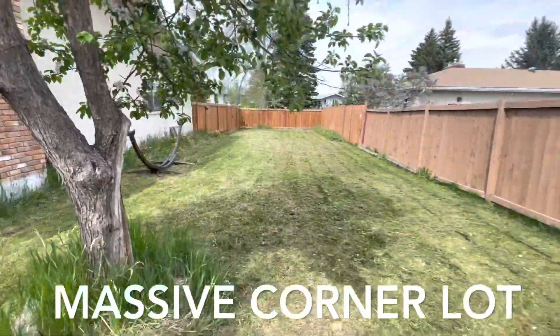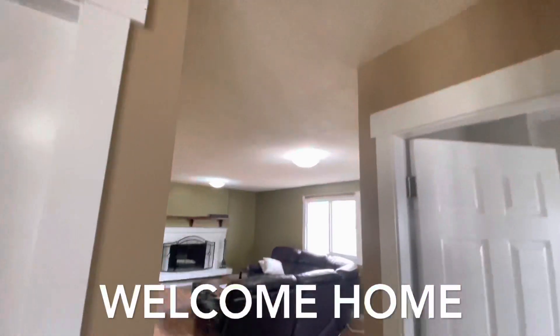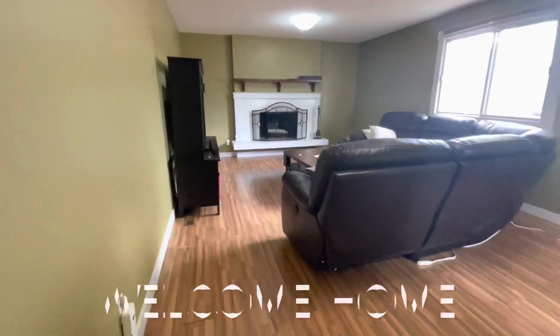Are you looking for a five-bedroom family home in a fantastic area, close to schools, with a huge lot? Look no further than 17315 78th Avenue — this one just might be the one you've been looking for.